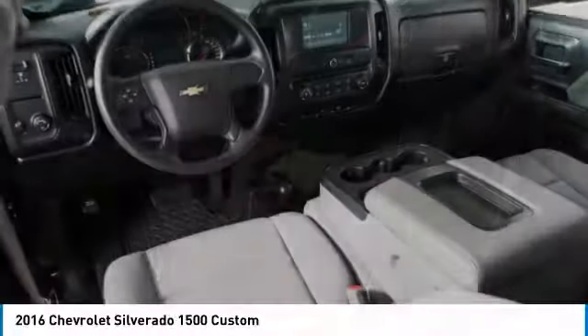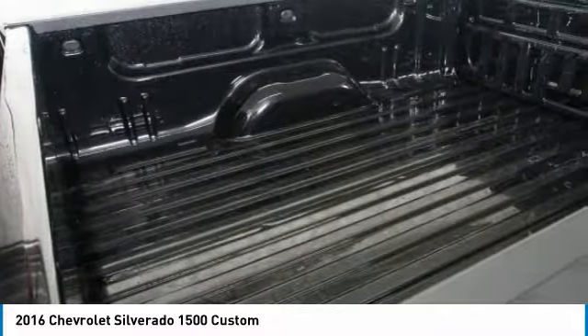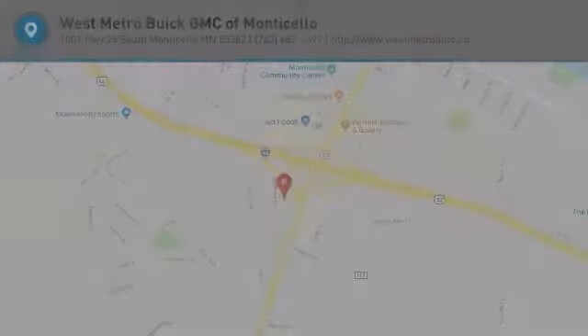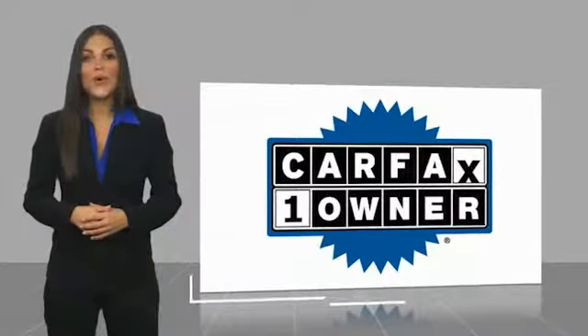Take this vehicle for a spin and see why so many shoppers are now proud owners. This is a one owner vehicle with a Carfax vehicle history report.